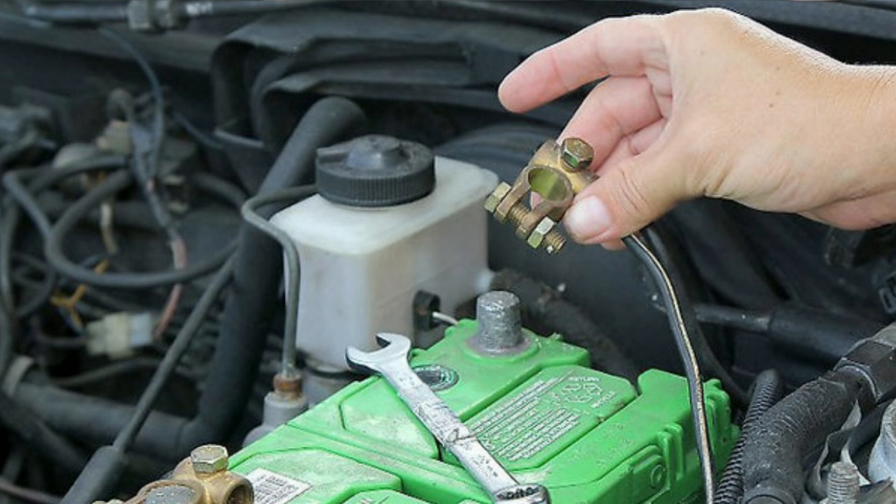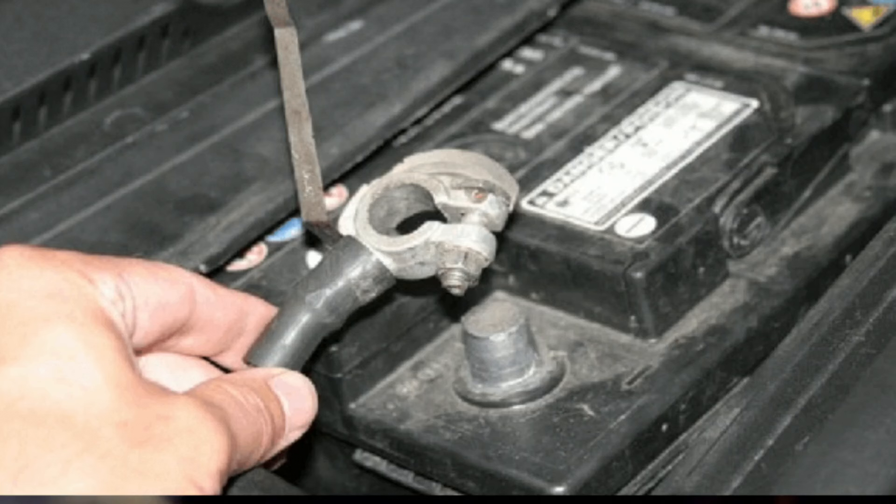Disconnect and reconnect the battery. Sometimes a temporary glitch in the vehicle's computer system can trigger the transmission light. Disconnecting the battery for a few minutes and then reconnecting it may reset the system and turn off the warning light.